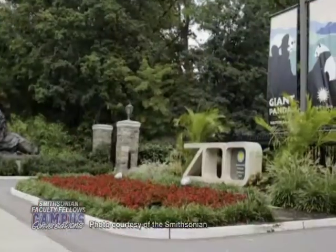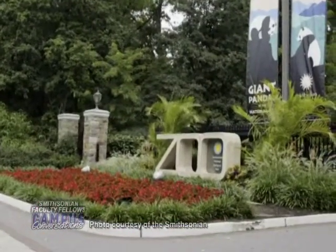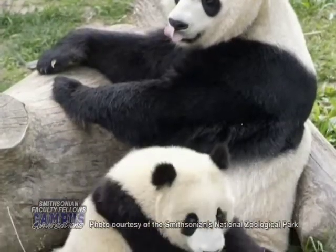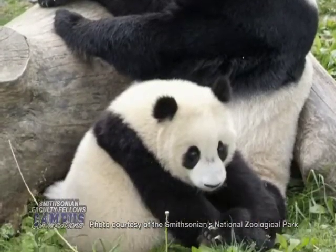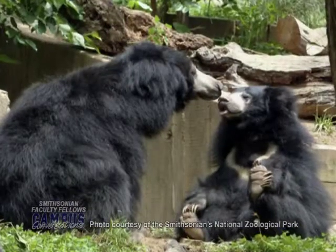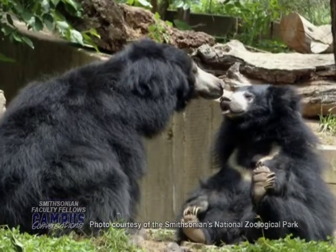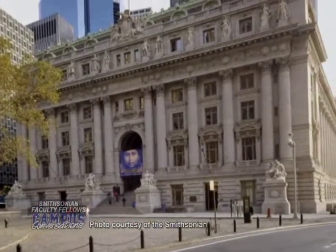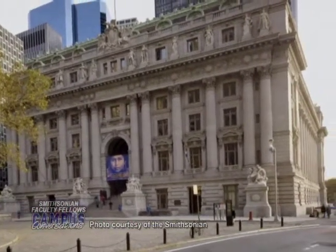Another effort in planning these seminars is to take groups to parts of the institution they may never have visited. A lot of people in Washington don't realize that the National Zoo is part of the Smithsonian — and it's a zoo leading in world zoology and sustainable design programs. The fellows also went to the Gustav Heye Center in New York, which is one part of the National Museum of the American Indian.